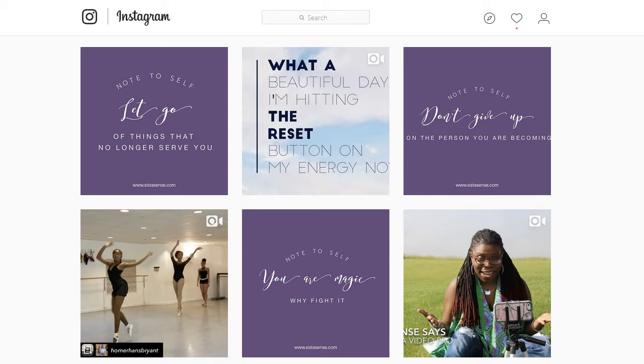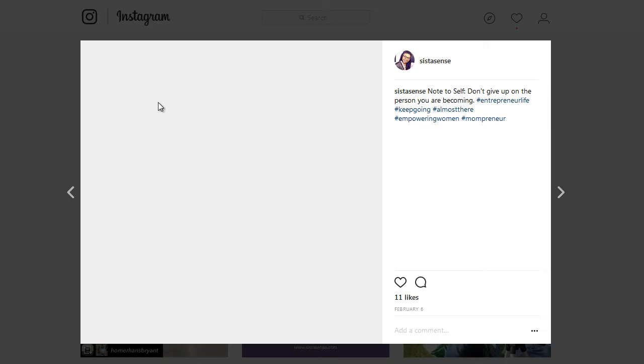I don't have time to love on my Instagram page as much as I would like, but I love to create quick content that looks real good. Word Swag is a free app where you can go in and create some cool text graphics. I actually created a series of note-to-self quotes.